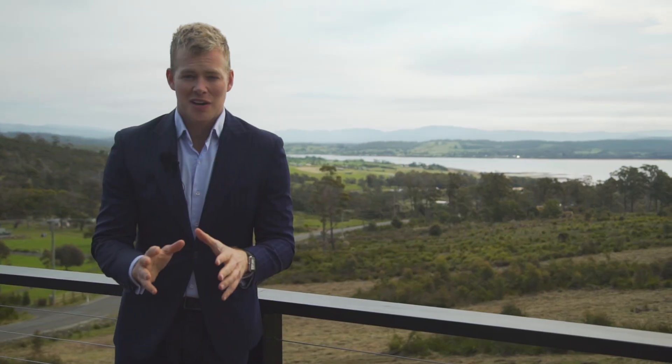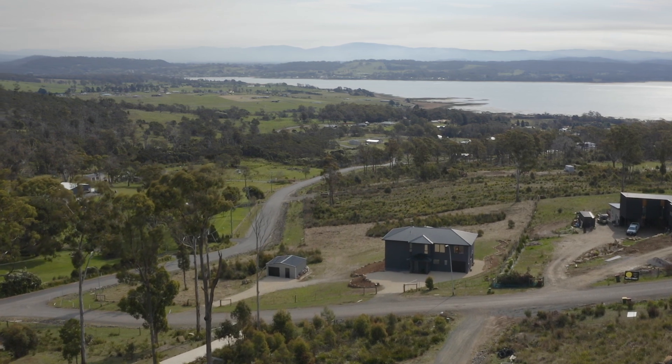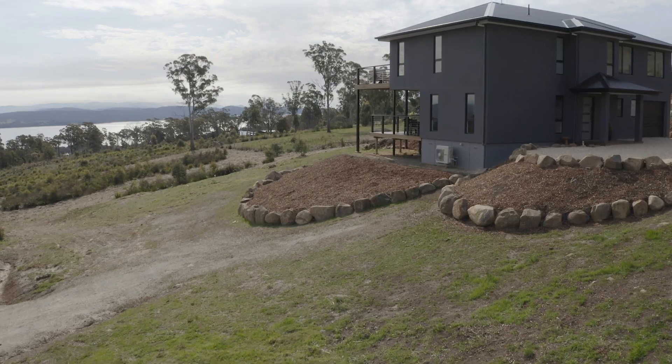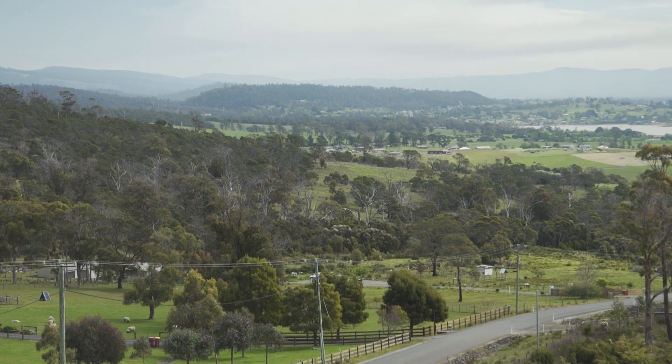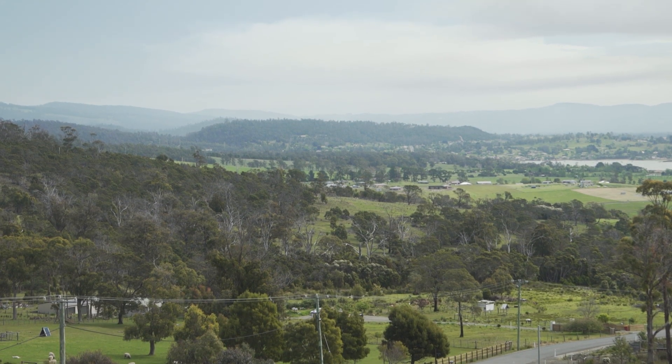So no matter what the word lifestyle means to you, this property offers all that plus more. Positioned on over 8,000 square meters — or just under two acres of land — this property provides a lifestyle to move in and enjoy.